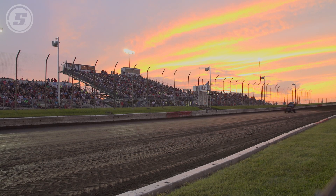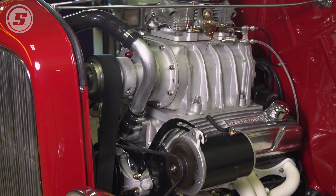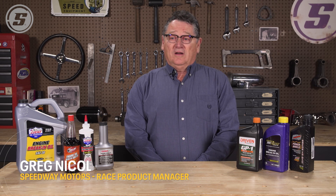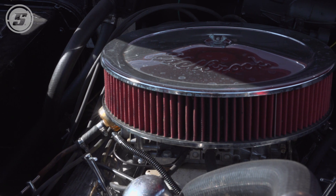Speedway Motors can save you thousands of dollars on your engine, and let me tell you how. My name is Greg Nickel. I've been involved with engines from Indy cars, Pro Stock cars, down to tuners, modified sprint cars.